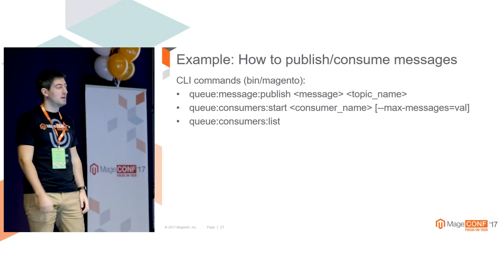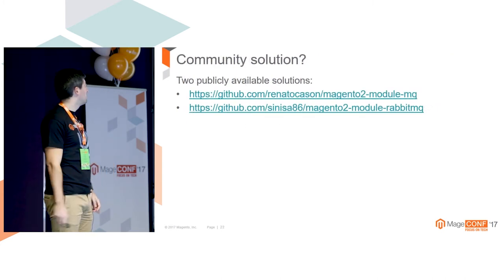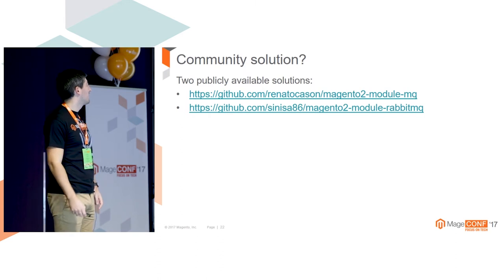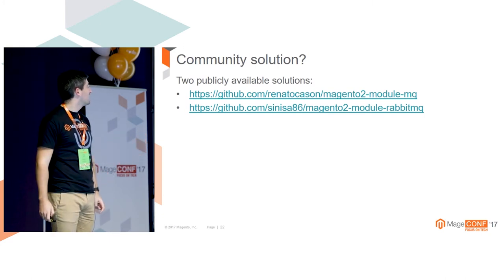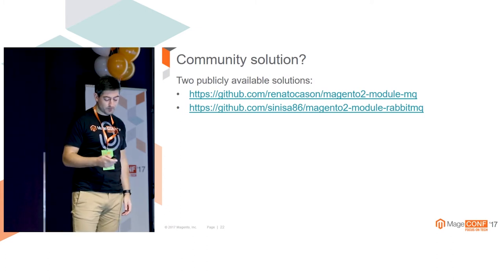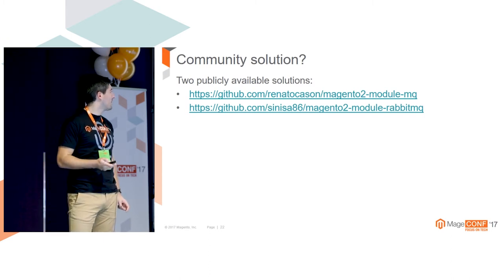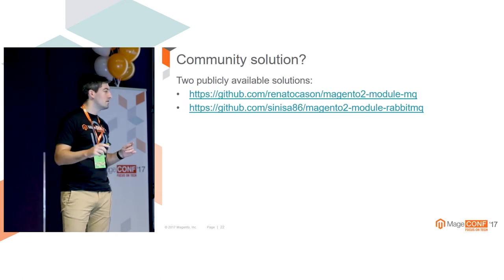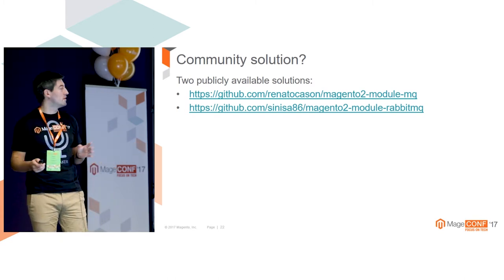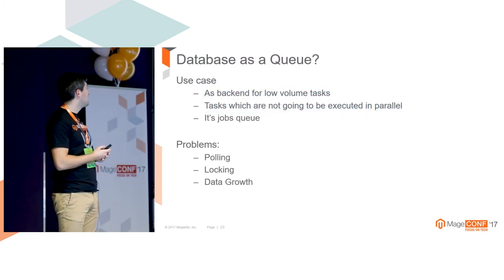Regarding publicly available solutions, Renato has made some public available solutions, and I have mine also - I'll push some additional things by the end of the year, that was my idea to make it available for everyone. I also know there is an initiative to make message queue available for Magento Open Source, though I'm not sure at what stage it is. But at least there are some open source solutions for now.